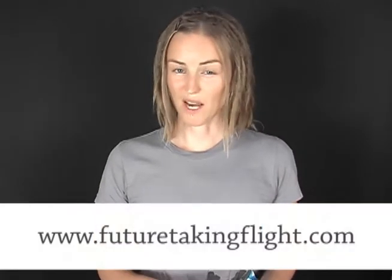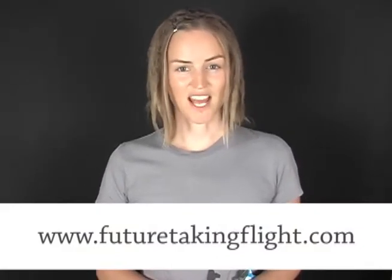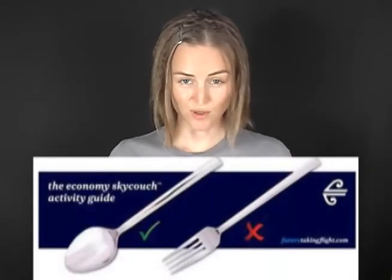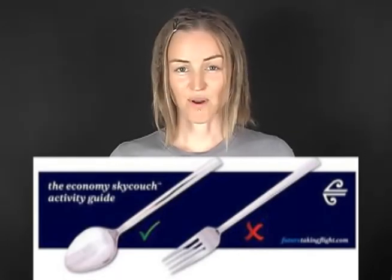Air New Zealand has designed some new planes, which I think are starting to fly later on this year. Part of the plane has seats that you can turn into kind of couches. So if you're travelling in a couple, you could lie down and cuddle your partner. Some people have been wondering how the airline staff are going to make sure that people aren't doing more than cuddling. So here's a bit of a guide which tells you that spooning is okay, but forking is not. And by forking, they mean something which sounds like forking.